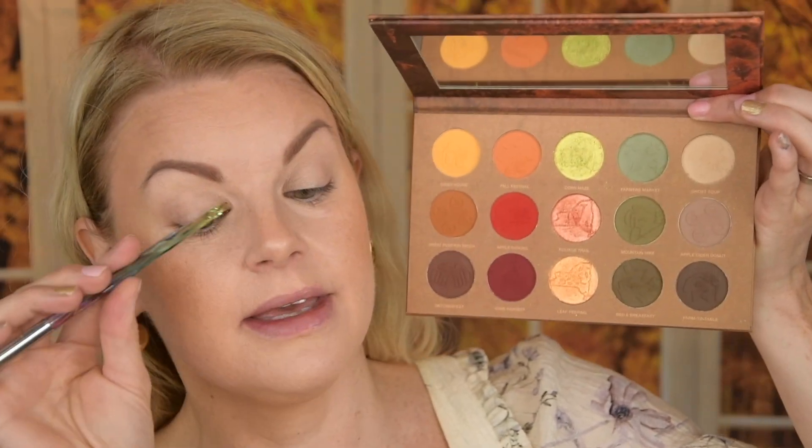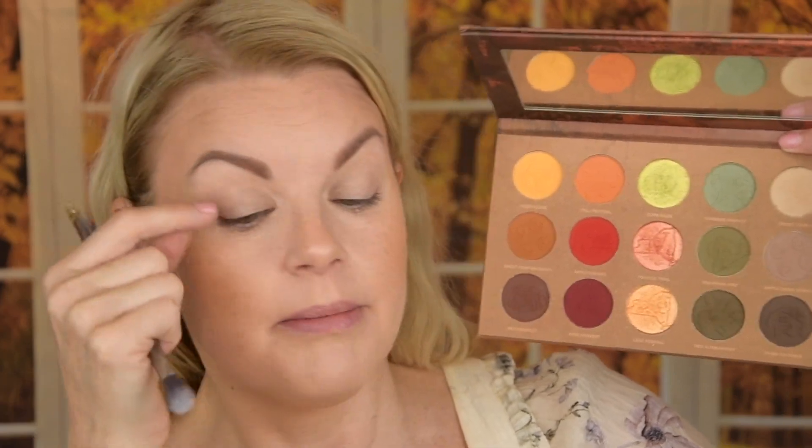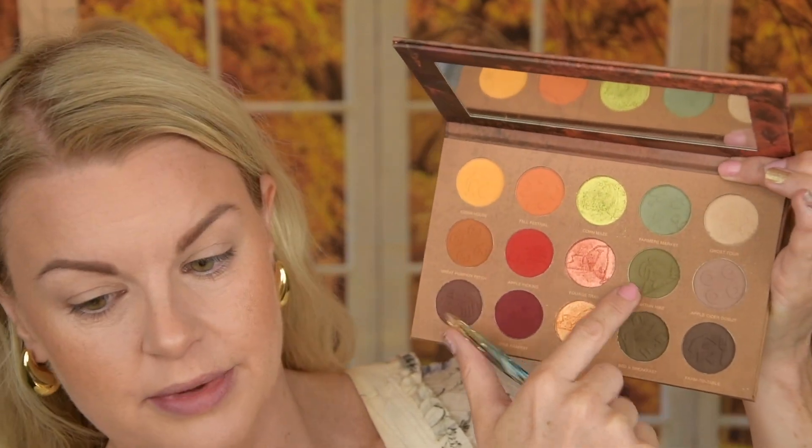Let's dig into the eye look. I was thinking of doing a halo eye but maybe winged out a little bit, because I think that suits my eye shape. I'm going to start setting things with a brush and blend it out, then I'm going to take this green and start in the crease.